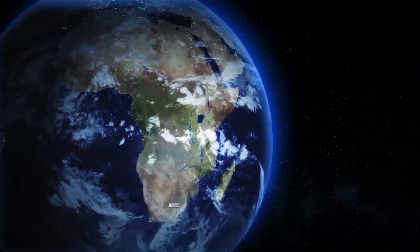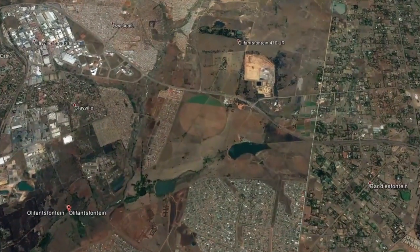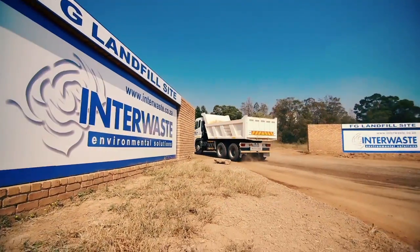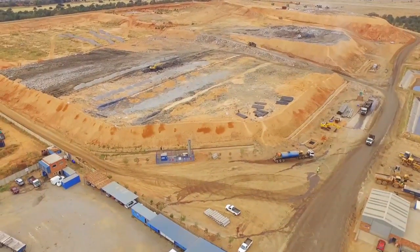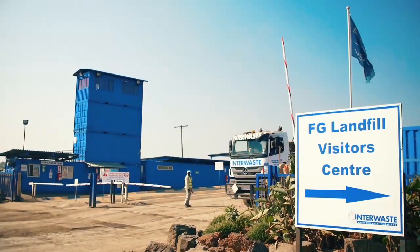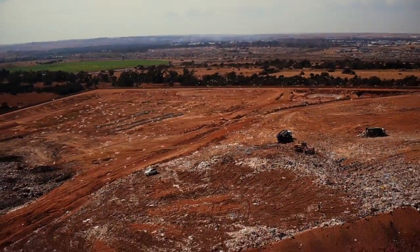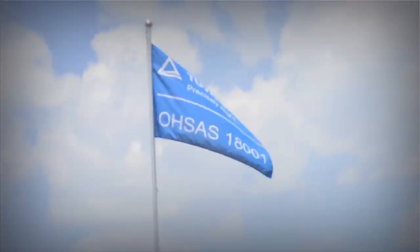Interwaste's FG landfill facility is situated in the industrialized area of Oliphantsfontein, midway between Johannesburg and Pretoria, and receives waste from all regions in South Africa. The facility is at the cutting edge of modern sanitary landfill engineering and complies with the latest legislative requirements. It is an ISO 18001 accredited facility and the only one to hold the TÜV international quality standard.